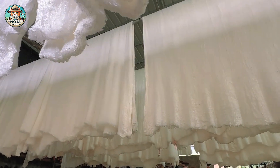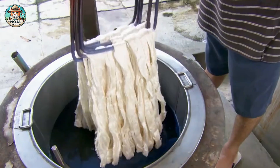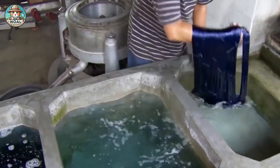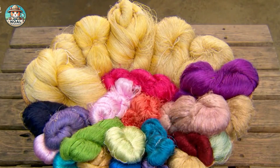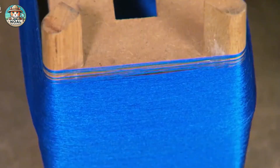Silk produced by silkworms is used to create luxury products like clothing and accessories, highly valued worldwide. For Chinese farmers, silkworm farming offers a steady income and supports local economies. It's more than just a business — it's a tradition that has shaped their way of life for generations.